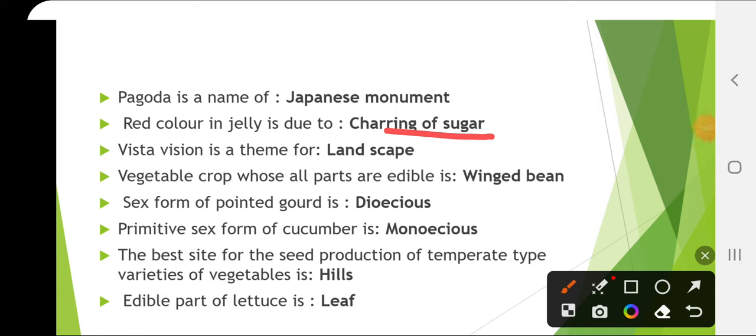Vista Vision is a theme for landscape. The vegetable crop whose all parts are edible is winged bean — very, very important. The sex form of pointed gourd is dioecious. And the primitive sex form of cucumber is monoecious.